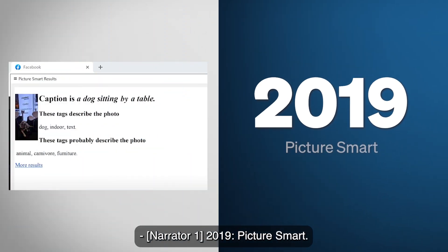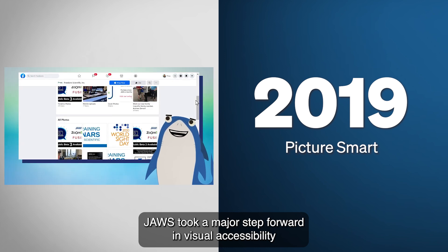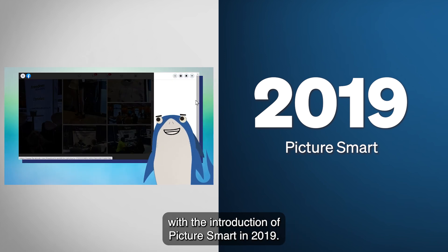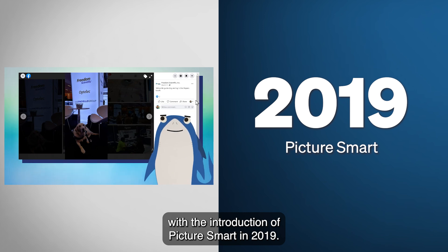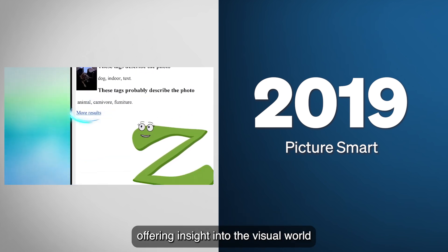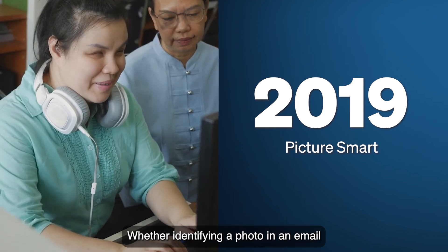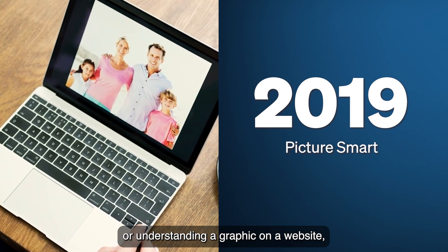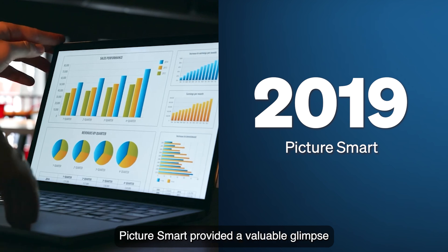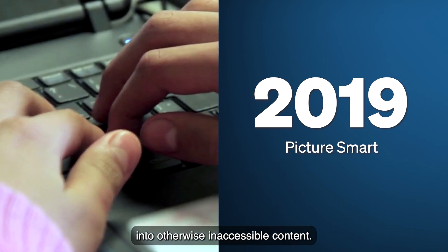2019: Picture Smart. JAWS took a major step forward in visual accessibility with the introduction of Picture Smart in 2019. For the first time, users could submit an image and receive a basic description of its contents, offering insight into the visual world in a way that had never been possible before. Whether identifying a photo in an email or understanding a graphic on a website, Picture Smart provided a valuable glimpse into otherwise inaccessible content.